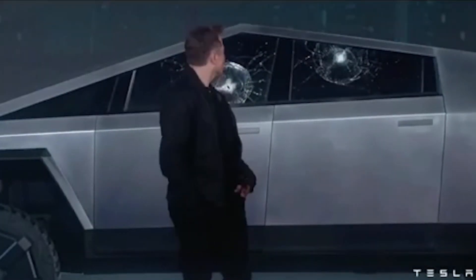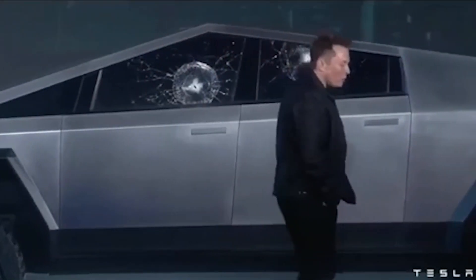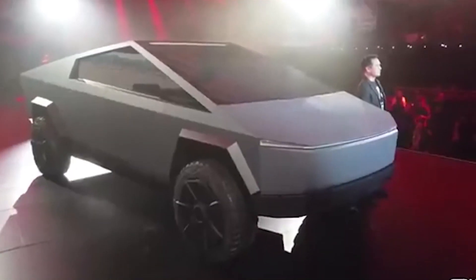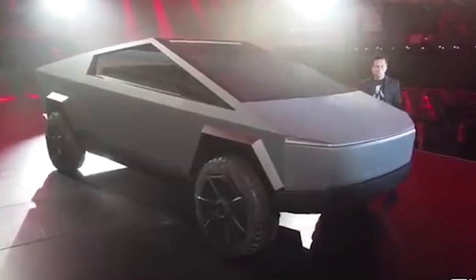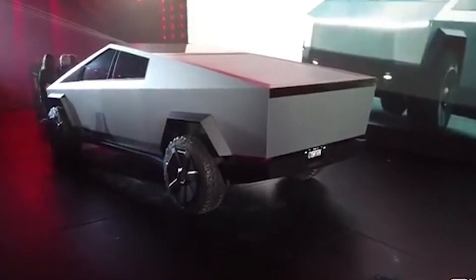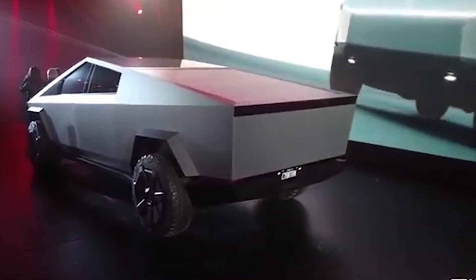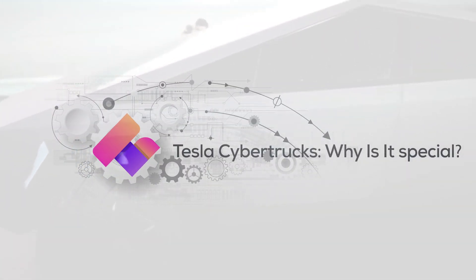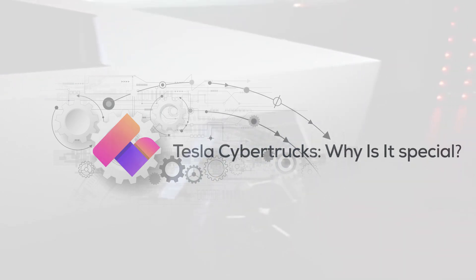Last year, Elon Musk unveiled the electric vehicle Cybertruck at the Tesla design studio, after which it went viral. However, Tesla's announcement of the Cybertruck in 2021 raised several questions from car enthusiasts. There's still more that you don't know about this Cybertruck, so let's dive in and take a look at some of the exciting facts it has to offer.